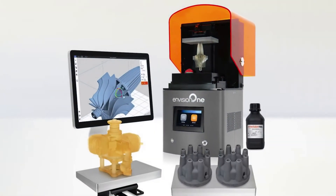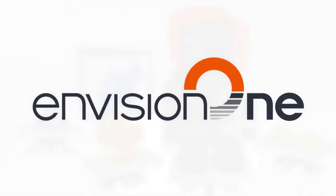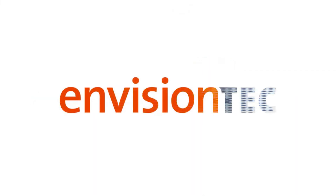When speed and accuracy matters, choose InVision One, exclusively from InVision Tech.